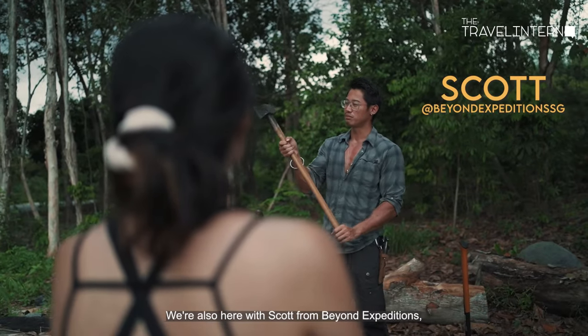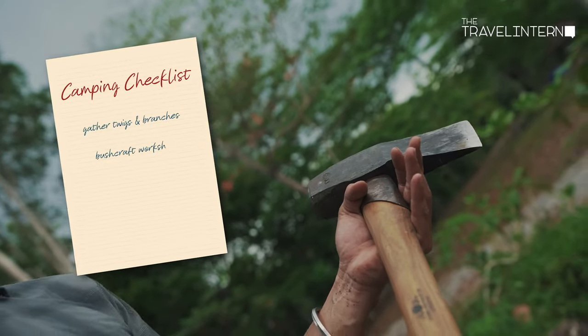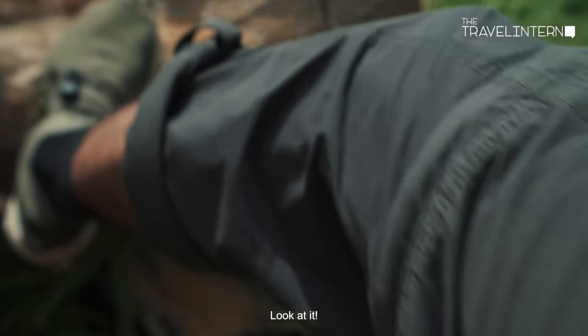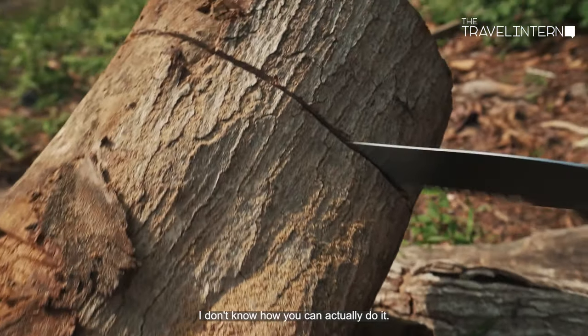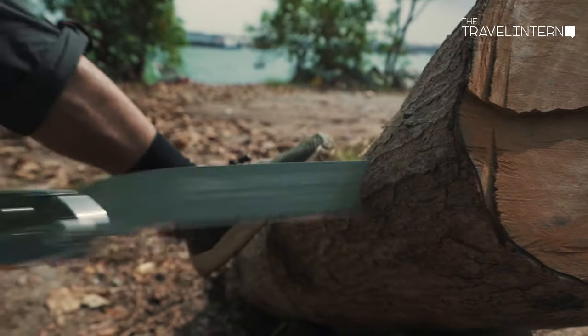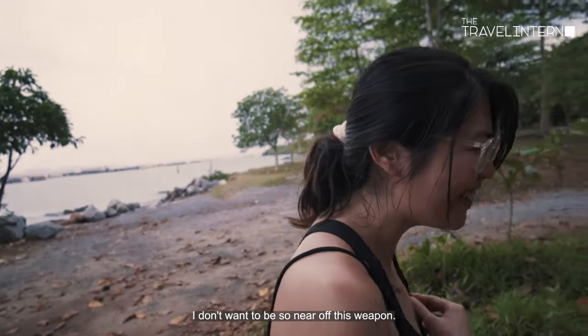We are also here with Scott from Beyond Expeditions who shared some basic bushcrafting skills to get us more wood for the night. We're trying to saw this wood — look at it, it's so thick, I don't even know how we can actually do it. I'm actually really scared because it's so sharp. I love horror films, but I don't want to be so near all these weapons.